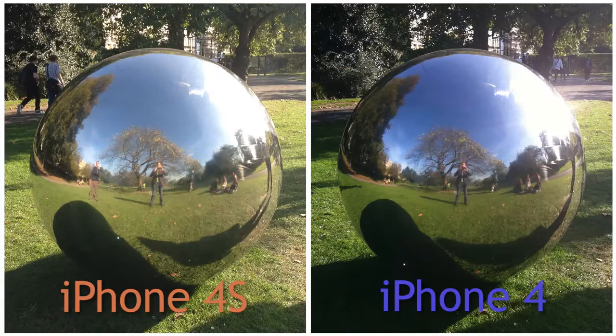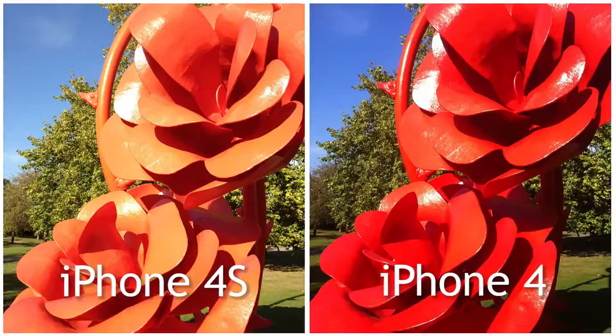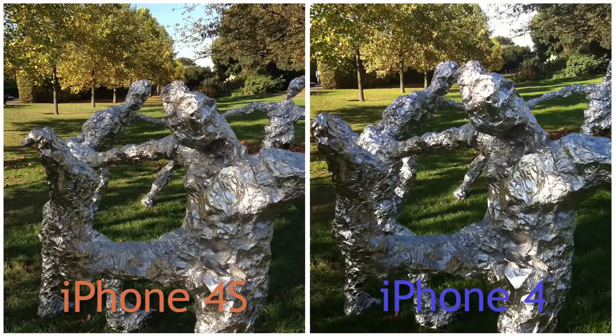In many of the shots, the images taken on the iPhone 4S appear to have a more natural color. However, in this shot of the flowers, the reds don't seem quite so saturated. The increased aperture will also more effectively blur the background or foreground.